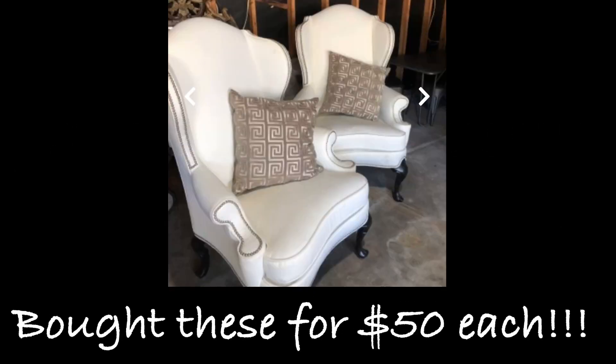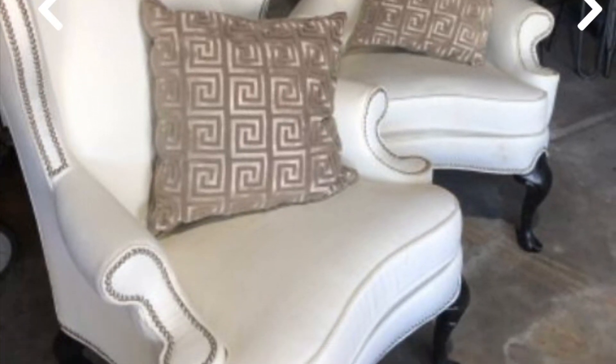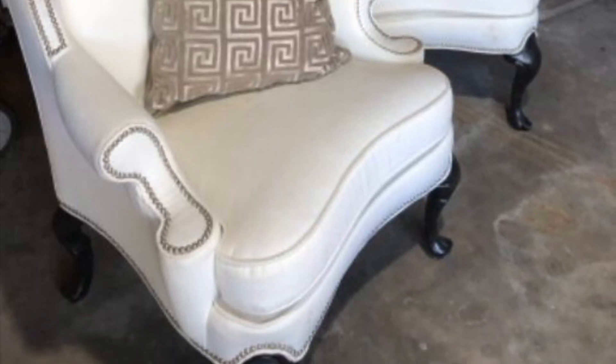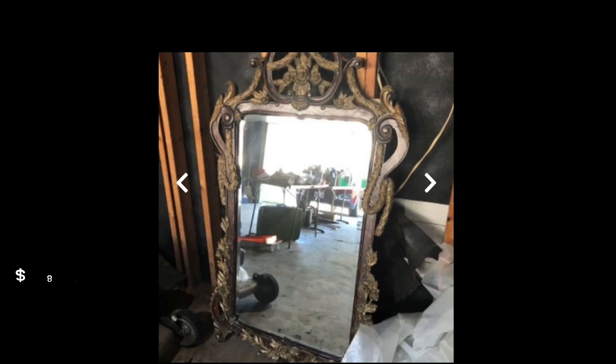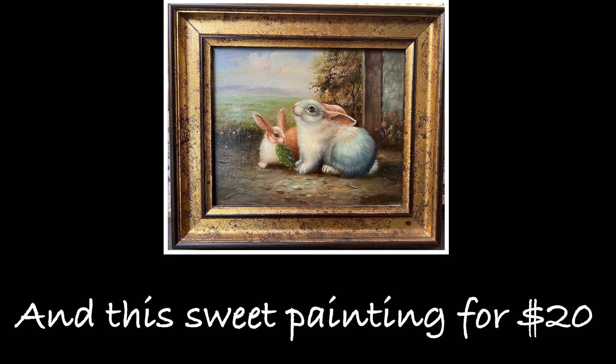First, we purchased these two fabulous Queen Anne wingback chairs upholstered in an off-white linen with nail head trim for just $50 each. They are so well made and very comfortable. There are a few small stains I'll be working on removing — nothing a little OxiClean can't handle. Next, I found this gorgeous huge mirror and said, well hello gorgeous, you're coming home with me — for only $87.50. And the last thing we purchased was this adorable bunny painting for only $20, just in time for Easter decorating.